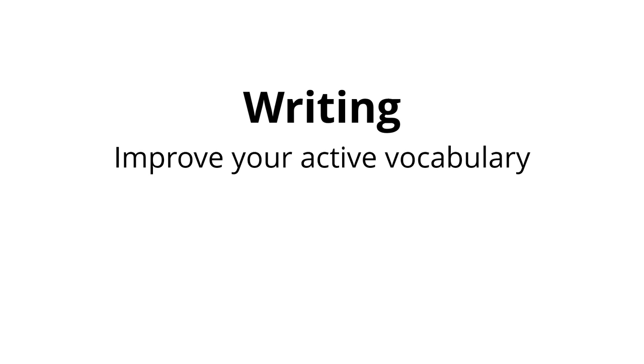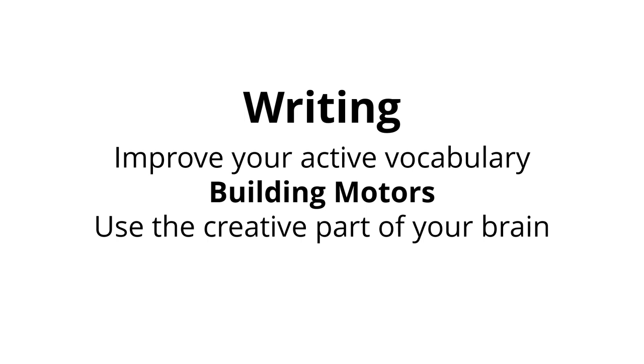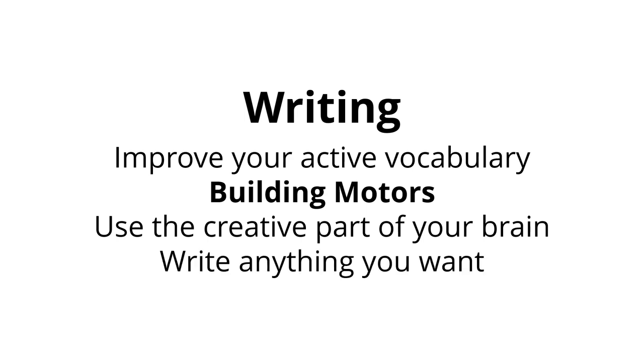Writing is one of the best ways to improve your active vocabulary, along with having actual conversations with people. If you've been learning a language with one of my Three Minute Languages courses, you'll be familiar with the technique I call building motors — where you build phrases and sentences that you can practice again and again, so that when you come to actually use them in conversations, they come out fluently. Writing is a very creative process, and when you involve the creative part of your brain, information gets turned into long-term memories much more easily. It's the actual act of writing that makes it so useful.